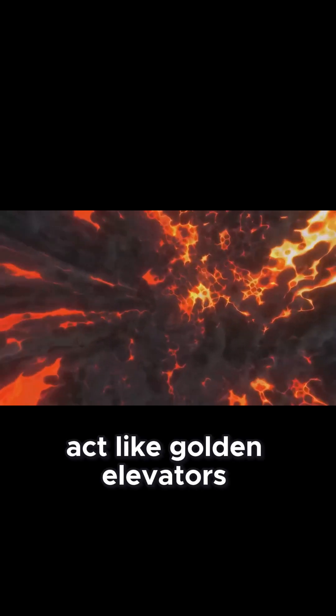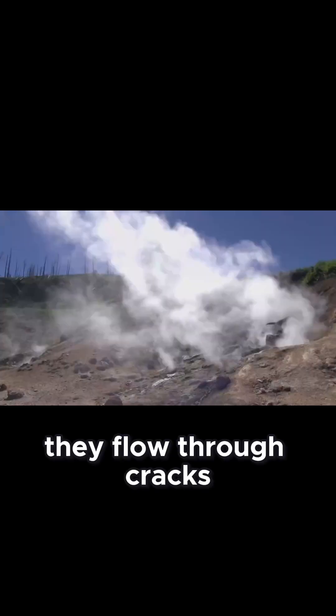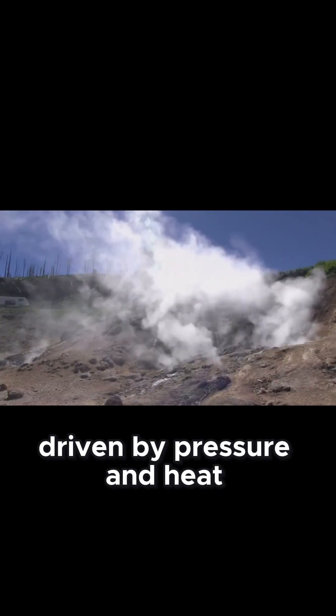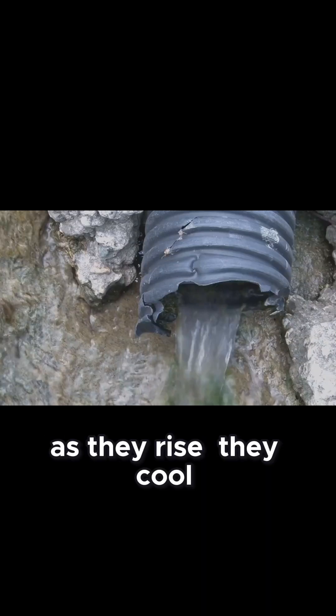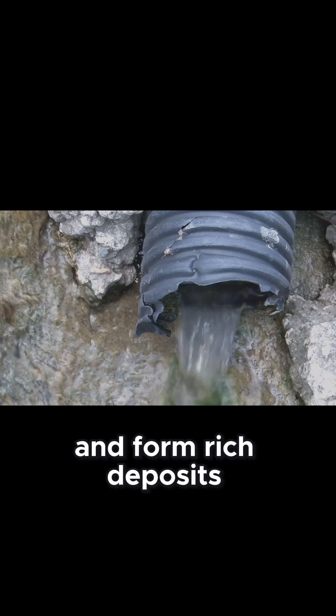These fluids act like golden elevators, transporting metals upwards. They flow through cracks, driven by pressure and heat. As they rise, they cool, causing metals to precipitate and form rich deposits.